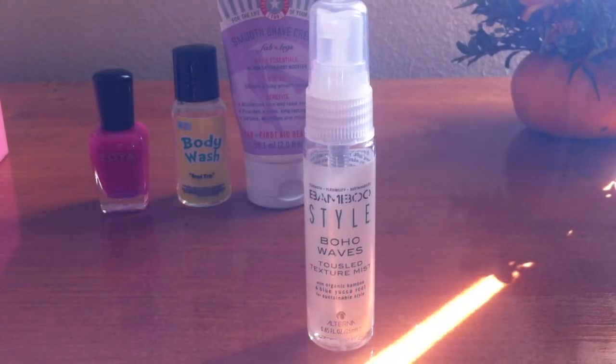This next one is my absolute favorite find for the month of October. It's made by Alterna and it's called Bamboo Style Boho Waves Tousled Texture Mist. What I would do with this is after I got out of the shower I would just spray this all over my hair and then lightly comb it through, and it would really enhance my natural waves. I found I got the most compliments when I use this, so this is a definite purchase for me.